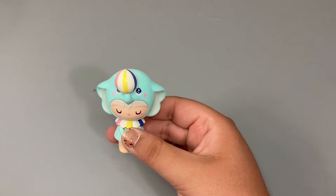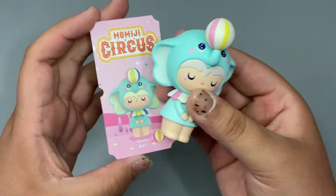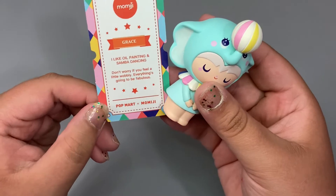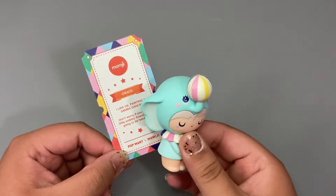So we'll take a look at her card real quick. Her name is Grace — that is so cute! Hers reads: 'I like oil painting and Samba dancing. Don't worry if you feel a little wobbly — everything's going to be fabulous.' That is so stinking cute. I absolutely love her.